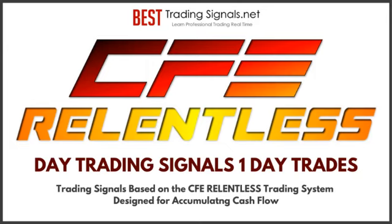CFE Relentless Day Trading Cash Flow System and Signals — designed for more control. Control of entry and exit based on triggered momentum in the underlying assets. Sometimes markets move smoothly and greatly, providing tons of easy profits. Other times, markets don't move so smoothly and are a bit confused.